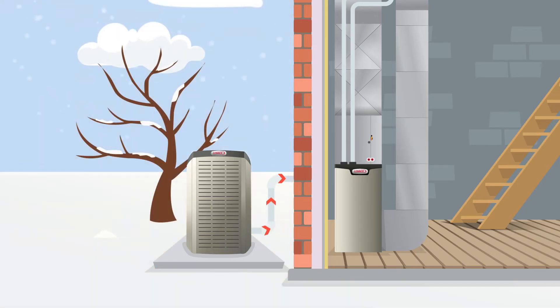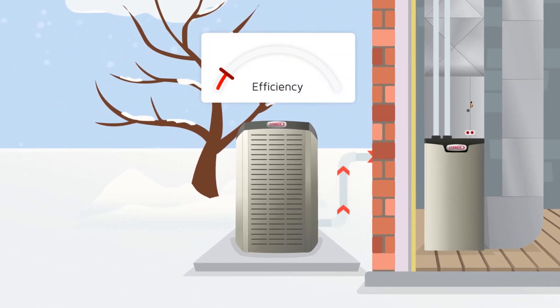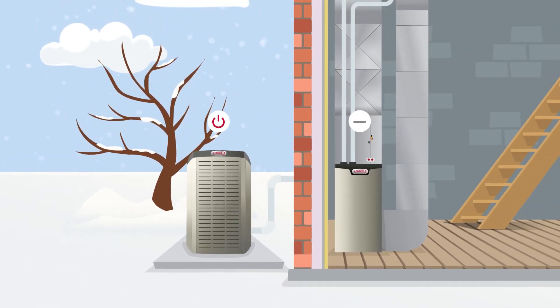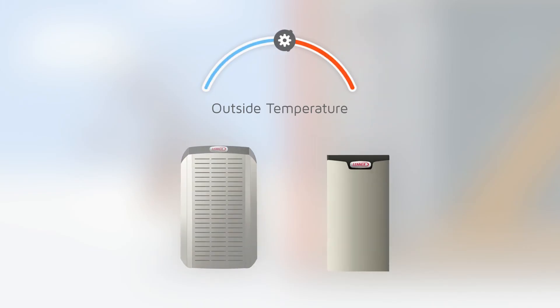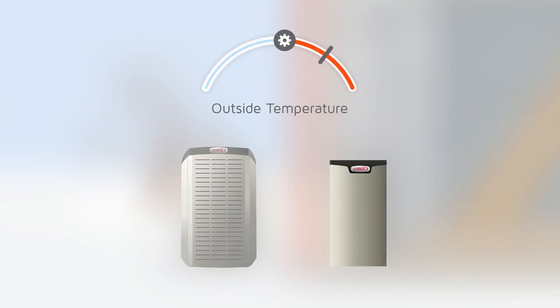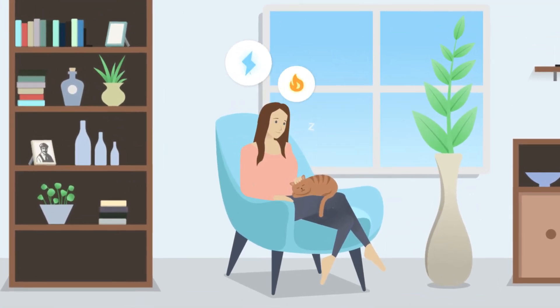As the temperatures go down, electric bills can rise as the heat pump has to work harder to heat the home. The system then shuts off the heat pump and lets the more effective gas furnace take over. This temperature-based handoff between the heat pump and furnace happens automatically based on the system's settings, allowing homeowners to take advantage of the best of both worlds — electric and gas.